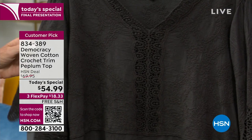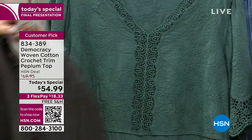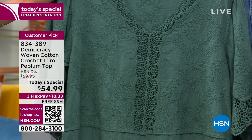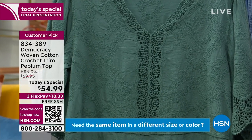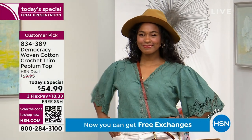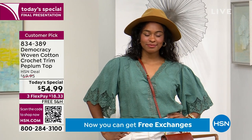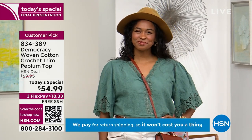Right behind that is the classic black I'm wearing — a beautiful, soft black, not an inky dark black. And then right behind that is the Jade Garden. You can tuck this in because it's not too heavy, but there's no need to given the scalloped hem. There are only about 780 left in the Jade, all sizes extra small through 3X still available.